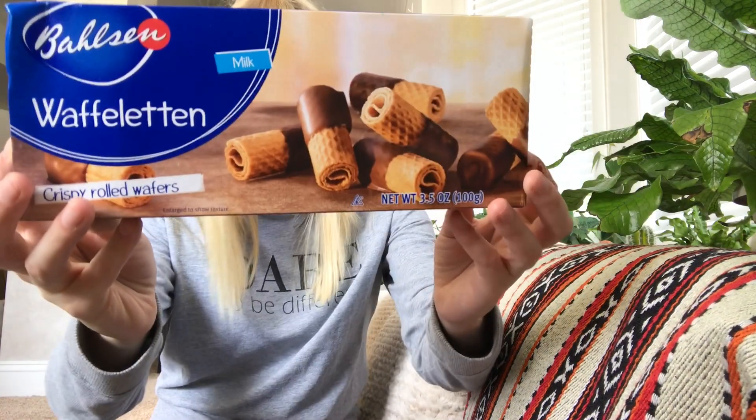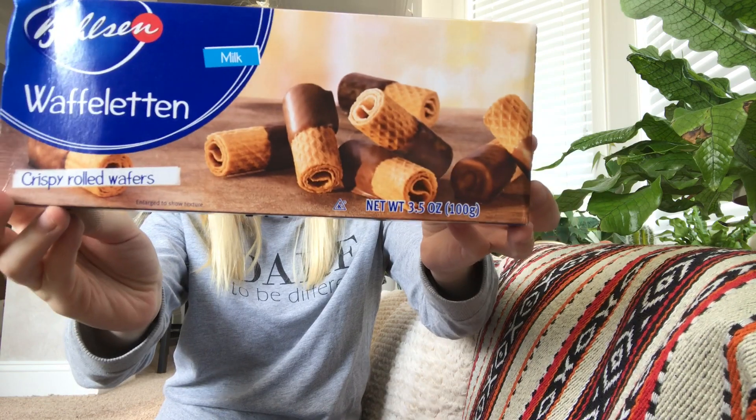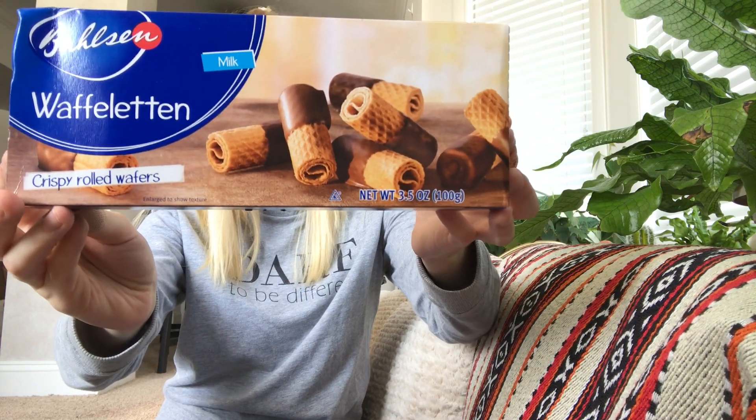Then from Balsen, I'm pulling out these Waffeletten, which are like wafers with chocolate. These retail for $3.49 each, and we do have that coupon for $0.50 off. A lot of times the coupons have to do with things that are already in the box.